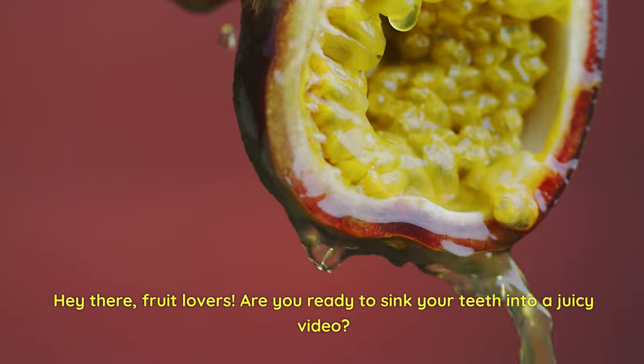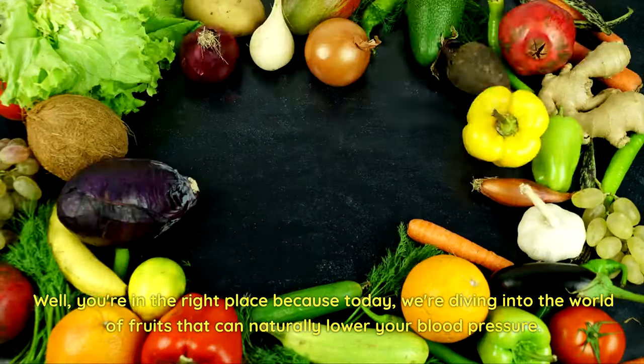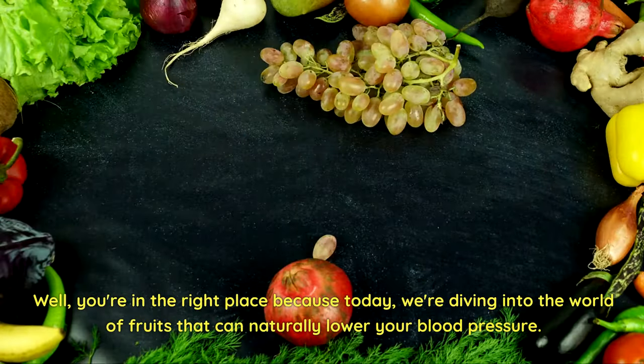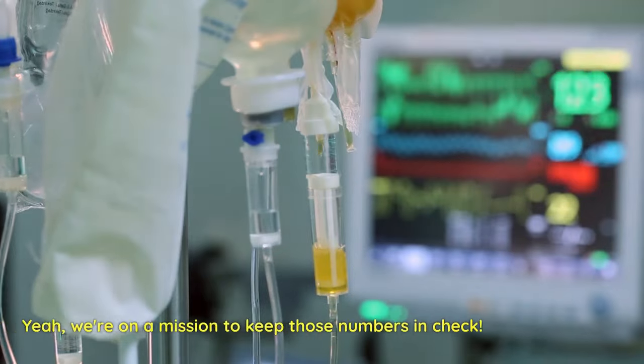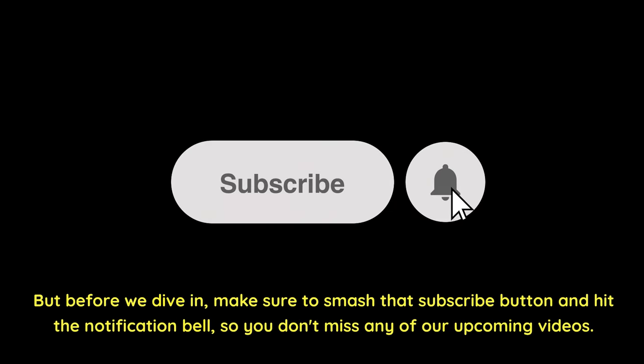Hey there, fruit lovers! Are you ready to sink your teeth into a juicy video? Well, you're in the right place because today we're diving into the world of fruits that can naturally lower your blood pressure. We're on a mission to keep those numbers in check. Before we dive in, make sure to smash that subscribe button and hit the notification bell so you don't miss any of our upcoming videos.